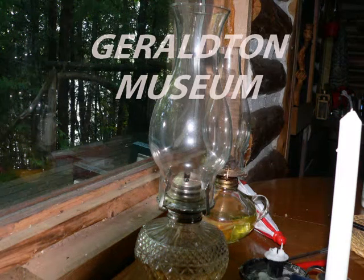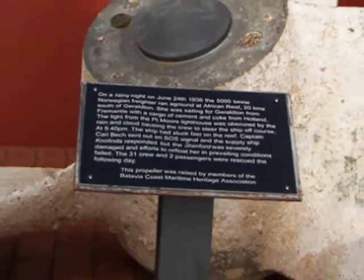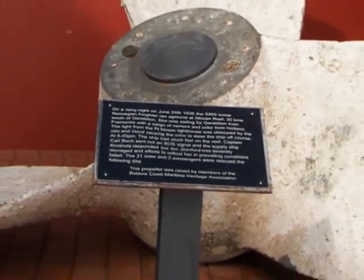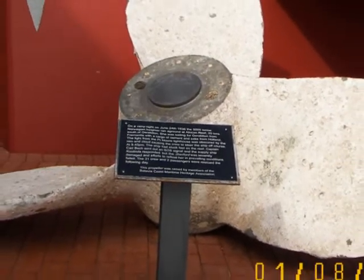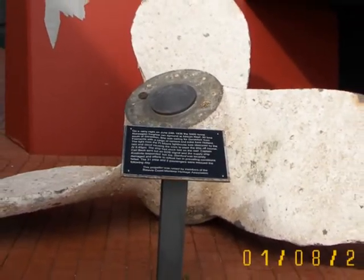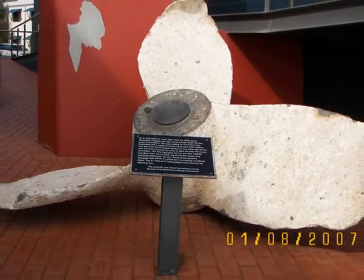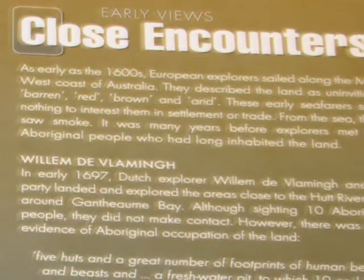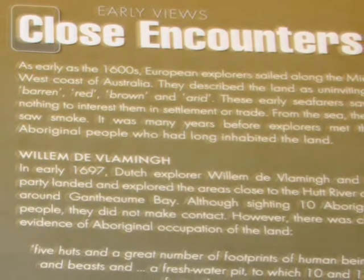Geraldton Museum is a large modern museum with a voluntary $5 entry fee. It gives a good overview of West Australian, particularly Geraldton, history, culture and ecology, but with particular stress on maritime themes. I'll touch on a few interesting points that got my attention — only a small sampling of what's in the museum.